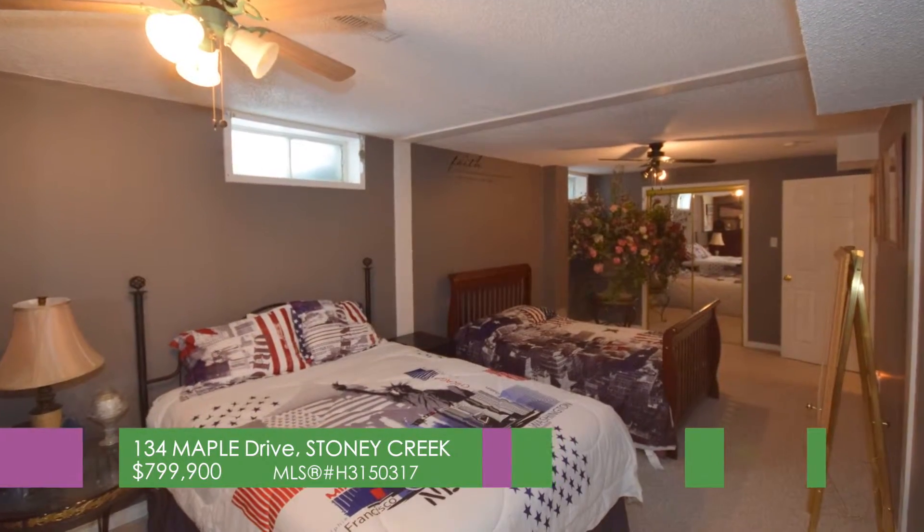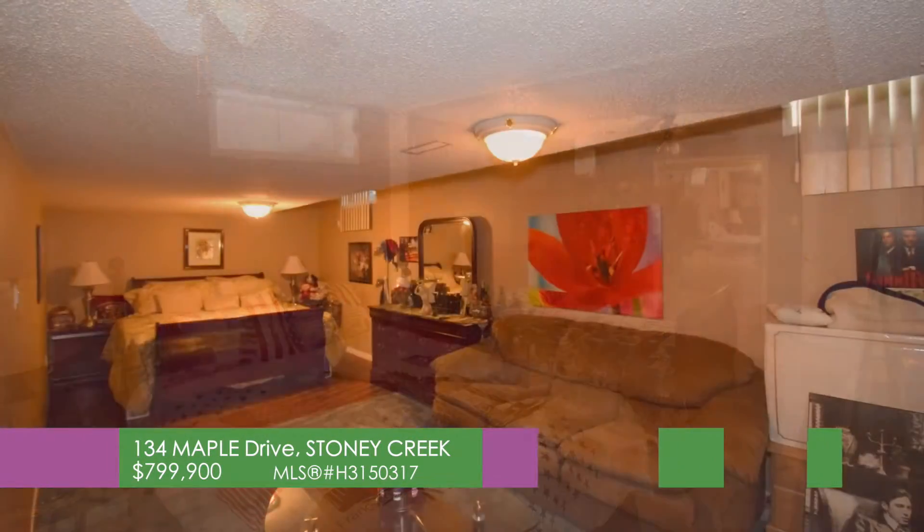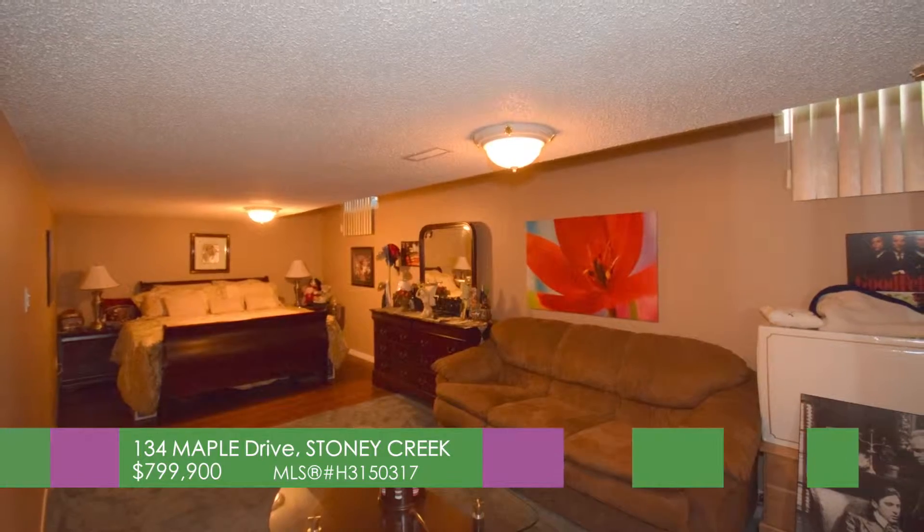Lower level, fully finished with two bedrooms, exercise room, three-piece bathroom and second laundry.